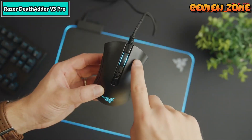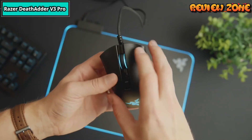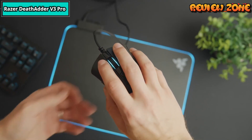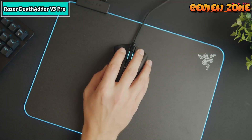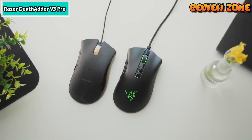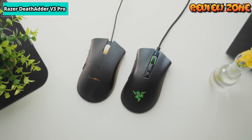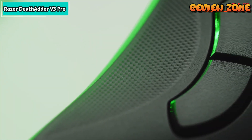There you have it, folks — the top 5 best wireless mice for 2024. Whether you're a speed demon, an ergonomic enthusiast, battery-conscious, a customization guru, or just want the ultimate game-changer, we've got you covered. Let me know in the comments which mouse caught your eye, and if you haven't already, hit that subscribe button to stay up to date with all the latest and greatest in the world of tech. Until next time, stay creative, stay connected, and I'll catch you in the next video. Cheers!